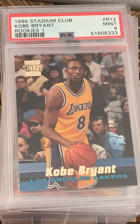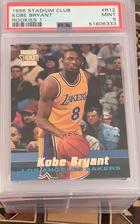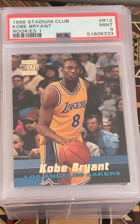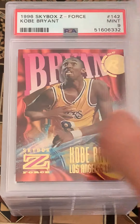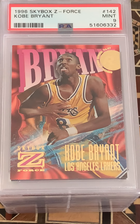Stadium Club Kobe and a nine. I think I had a couple Rookies II in the other lot. Stadium Club is really known for their quality photography even today.